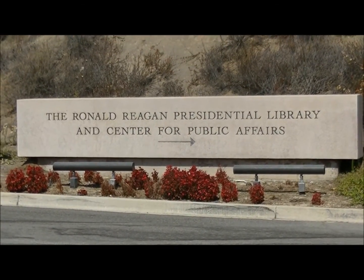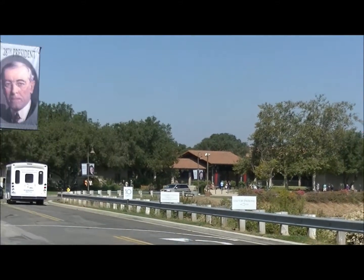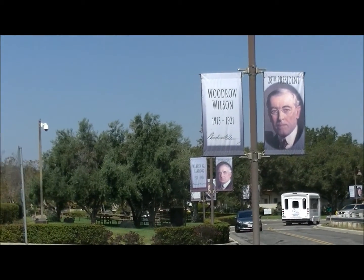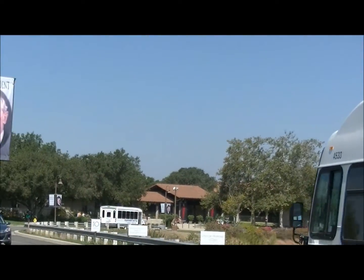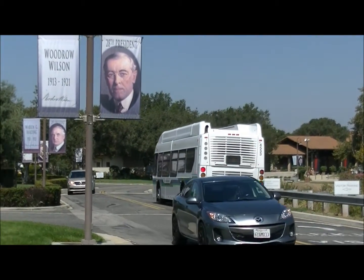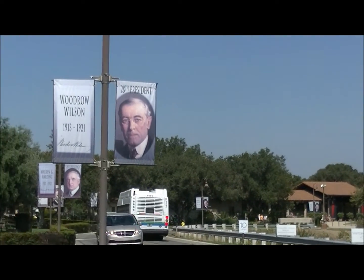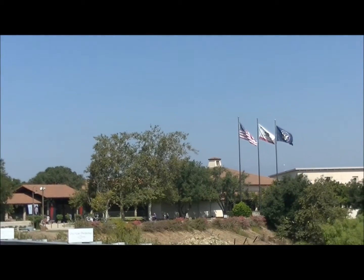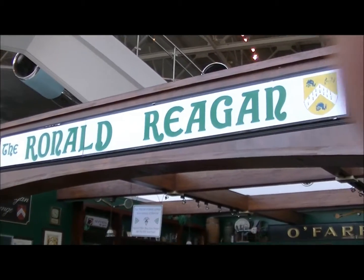Welcome to the Ronald Reagan Presidential Library. There's a long shot of the library, a Woodrow Wilson banner, and the parking lot that's full. There's the shuttle bus that brings people up from the curb down on the street because they didn't build a big enough parking lot. Fluttering in the breeze overhead: the American flag and the presidential car.